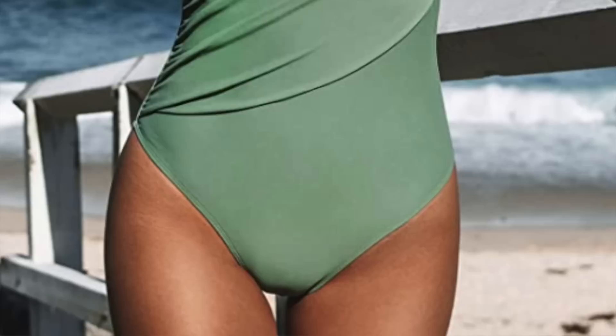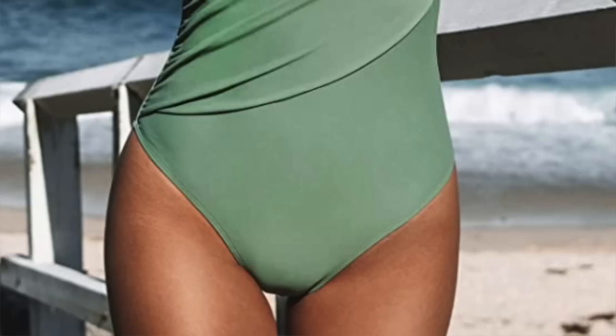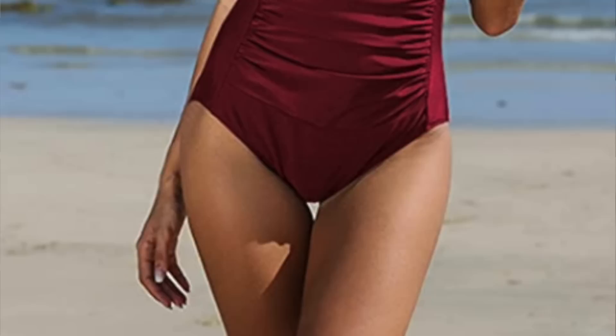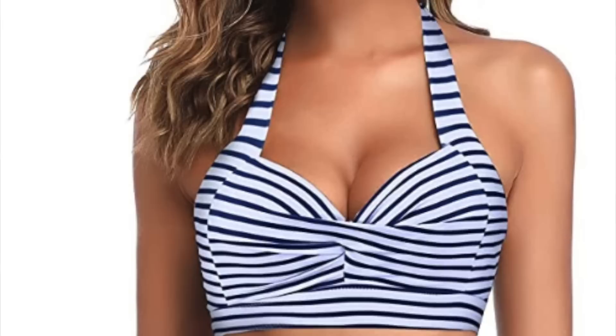One of my personal favorite elements to look for is ruching — the pleating or gathering of fabric that creates a rippling effect. We're seeing a lot of this in bathing suits these days, and for good reason. It's a great way to conceal and flatter the tummy area. It's especially helpful for women who've had a C-section, as the ruching conceals scarring that a thin layer of fabric might reveal. We're seeing it in two-pieces, tankinis, and one-pieces.